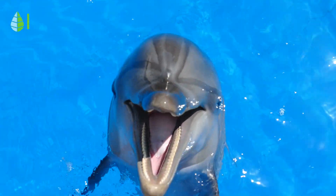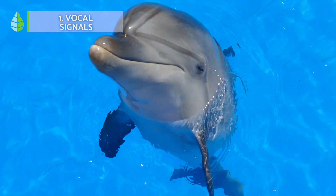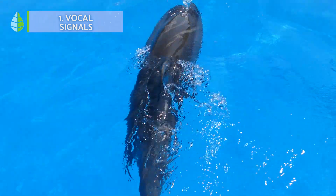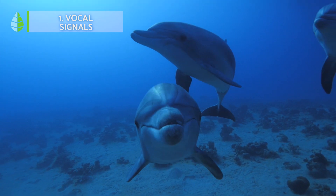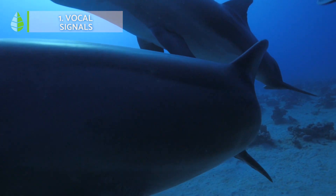Vocal signals. These can be hisses, chirps, screeches, or pulsed sounds. In addition, dolphins can also reproduce human whistles with high accuracy. These mammals are able to produce different whistling sounds in different situations, such as social situations, when separated from friends, or when excited or frightened.